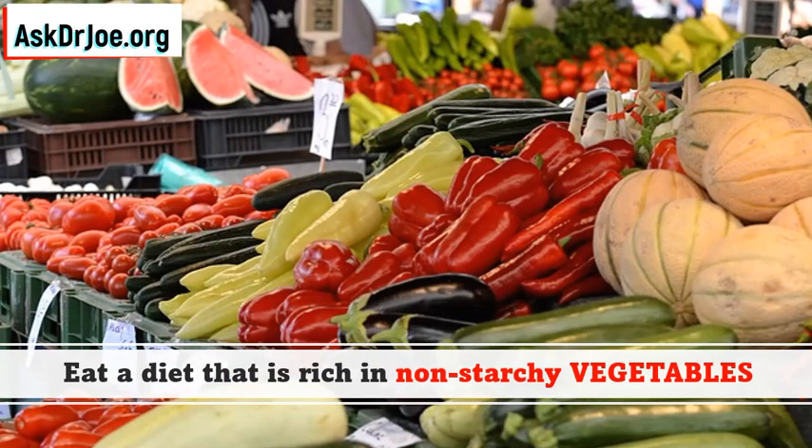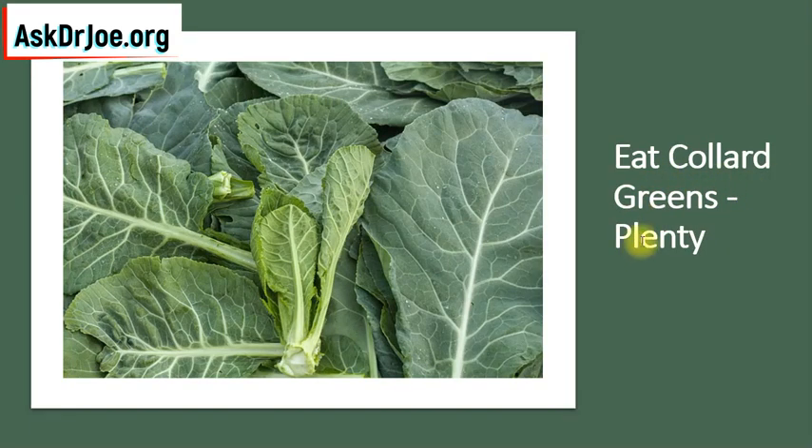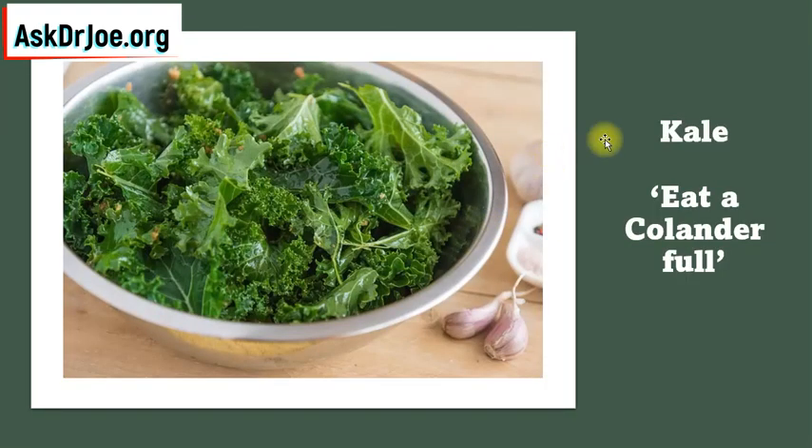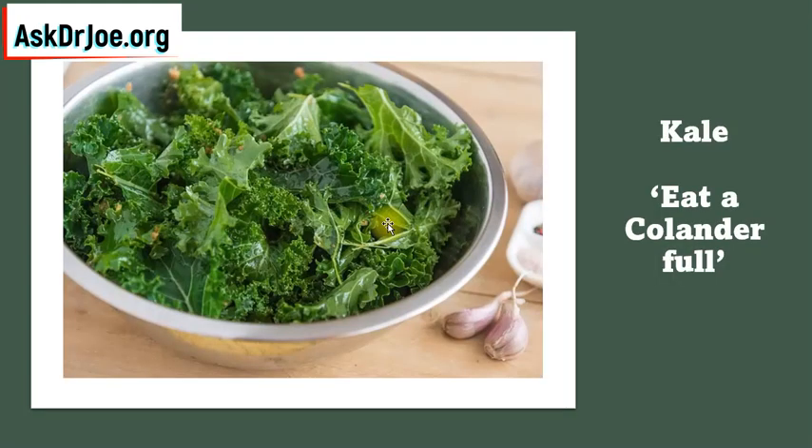So what type of diet is that? We're going to kick off in week 1 by eating a diet that is rich in non-starchy vegetables — let me repeat that: a diet rich in non-starchy vegetables. Remember, we are adding. We want to add non-starchy vegetables in week 1, and that means we're going to be eating lots of leafy greens. Examples would be things like collard greens. We're going to eat plenty of collard greens and plenty of kale. Eat a colander full of kale, a colander full of collard greens. This is how you reverse type 2 diabetes — plenty of leafy greens to start in week 1.